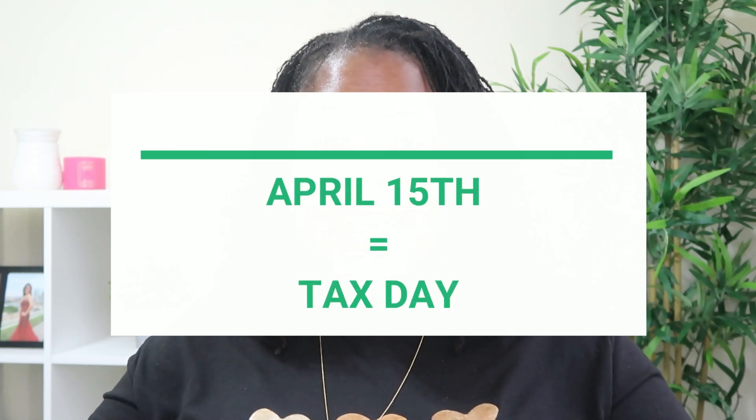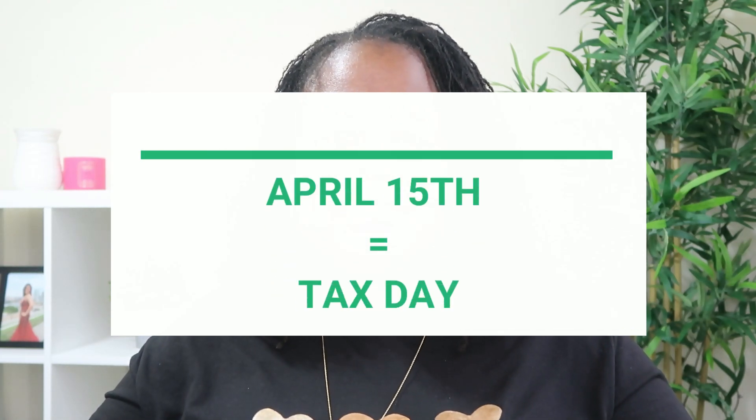Many of you have heard of tax time — April 15th, also known as tax day. Every year on this day, federal and state taxes are due. Forms are prepared and submitted to ensure that you are paying the right amount of tax for that season, or for the previous year. Paying taxes is considered your civic duty.